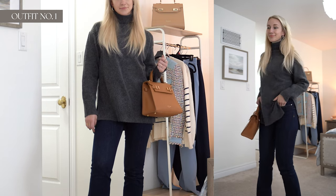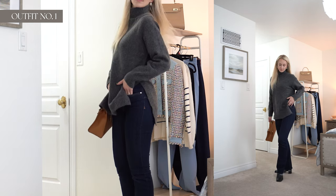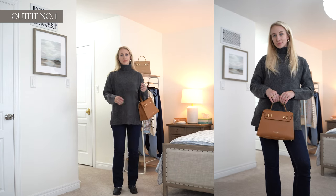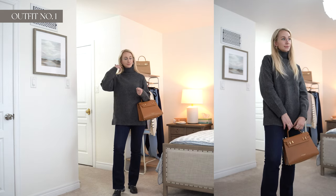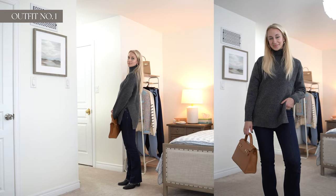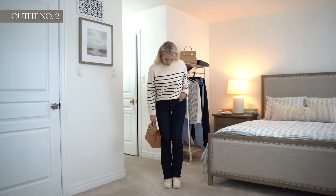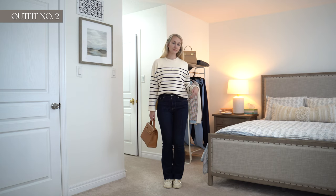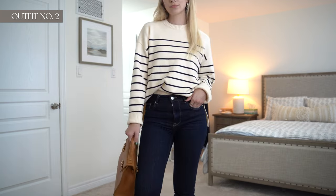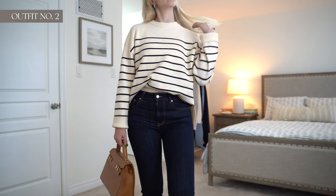Starting with the first look — the turtleneck and the jeans, which you've already kind of seen. This is just the perfect outfit to throw on and go run your errands but still feel put together. Adding in the camel tone bag just warms up the outfit really nicely. I love camel with a nautical look — so timeless and so classic. With the jeans this is the more casual look with the nautical sweater, another easy one to go run errands.